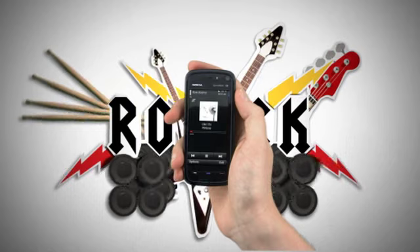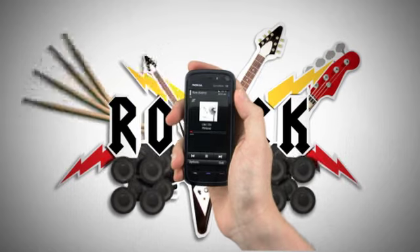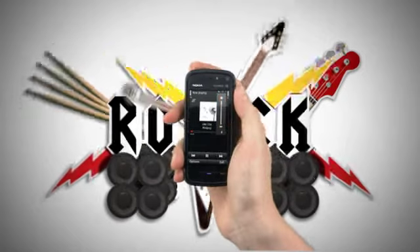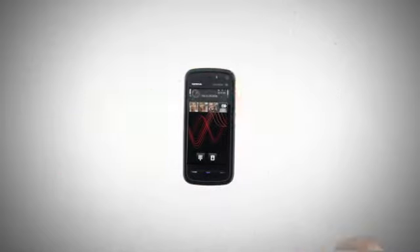Play it out loud and enjoy through the built-in stereo speakers, or listen via your inbox headset.